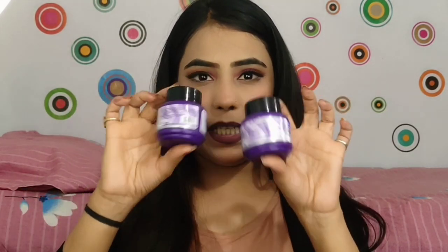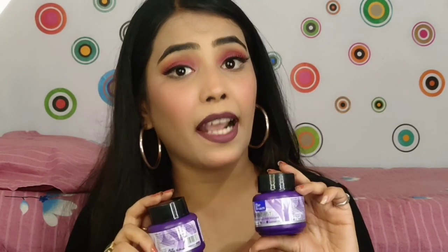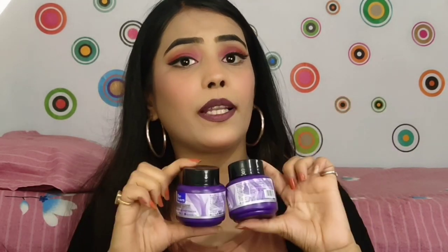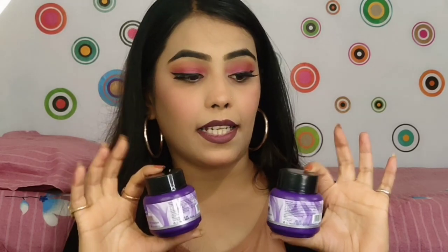I got about two dips with this product. So if you also want to remove your nail paint easily, I highly recommend you purchase this. It is very affordable.